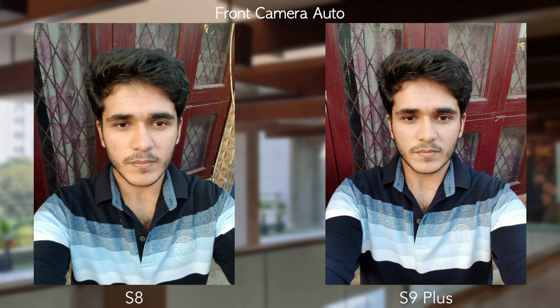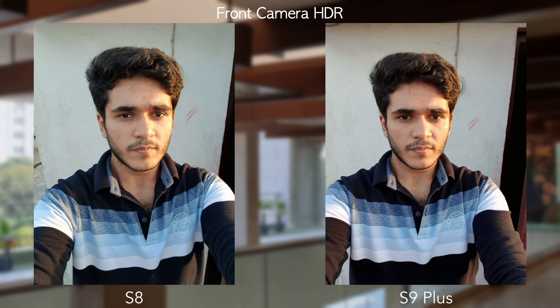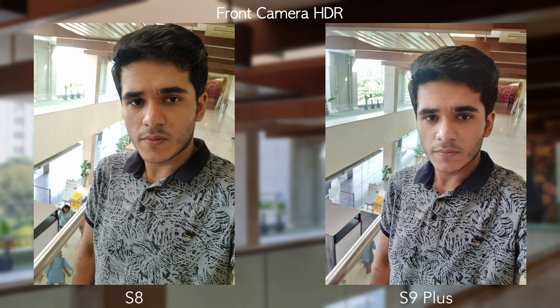For selfies, results are somewhat subjective — some prefer the beauty/washed-out look, others prefer more detail and natural colors. Both phones use an 8MP f/1.7 front camera — exactly the same hardware. However, software makes the difference: the S9 Plus shows improved HDR on the front camera. The S8 produces an overly soft image and blows out the background, while the S9 Plus exposes the background better and produces a more balanced result overall.